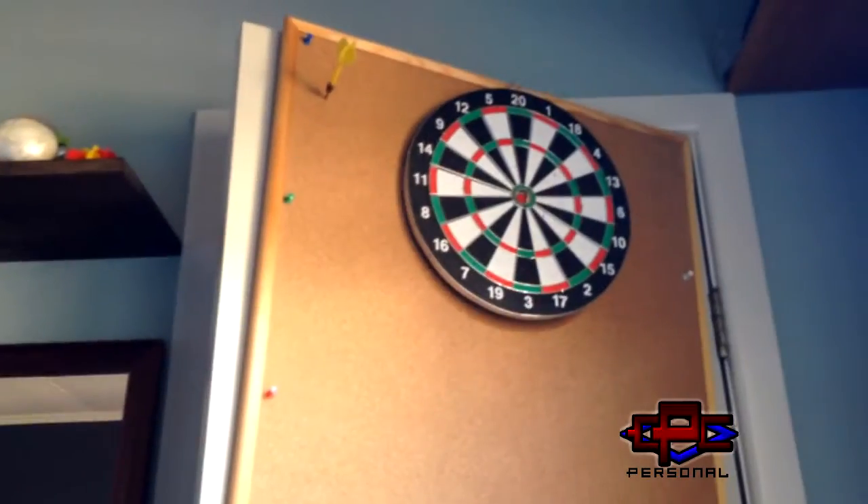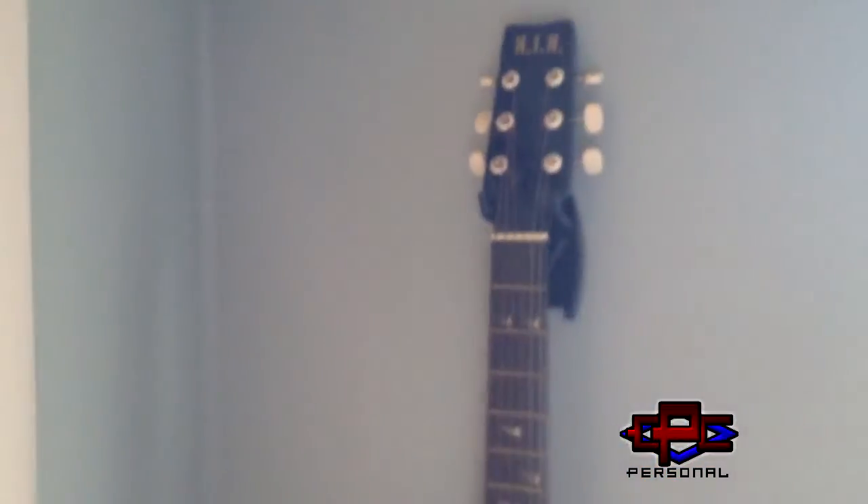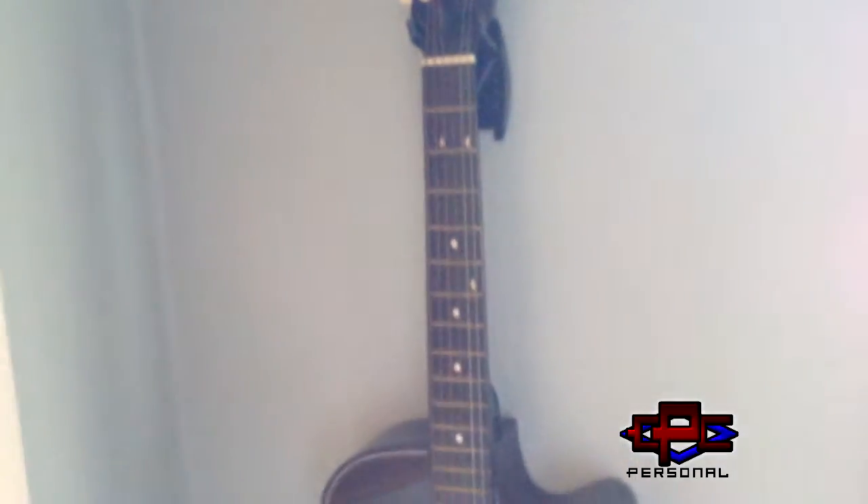We have a chalkboard with absolutely nothing on it, except a dartboard — hasn't been used in a long time. Moving on, we've got an acoustic guitar. It's a piece of shit — it was really cheap, got it from an online store.